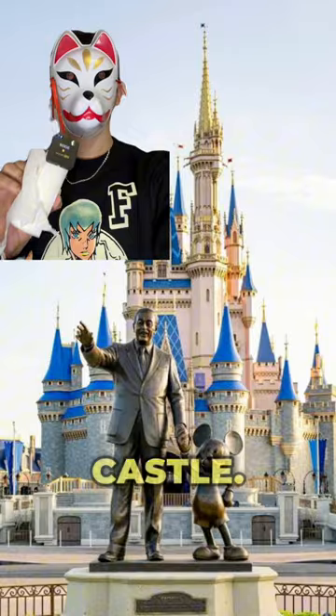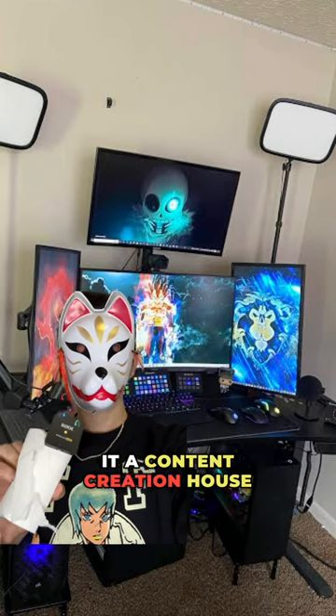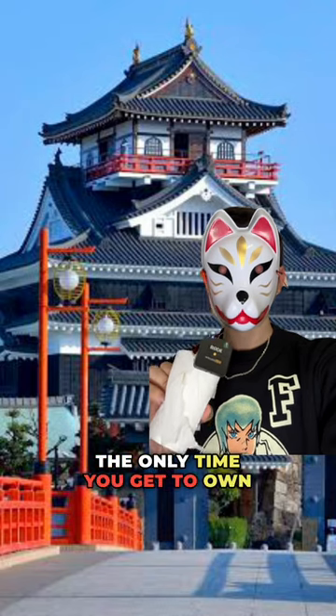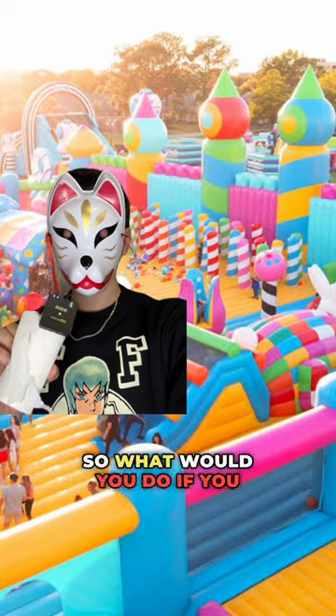But honestly, you can always monetize the castle. Or if anyone wants to make it a content creation house, hit me up right now. But in all seriousness, it might be the only time you get to own a Japanese castle. So what would you do if you were able to own one?